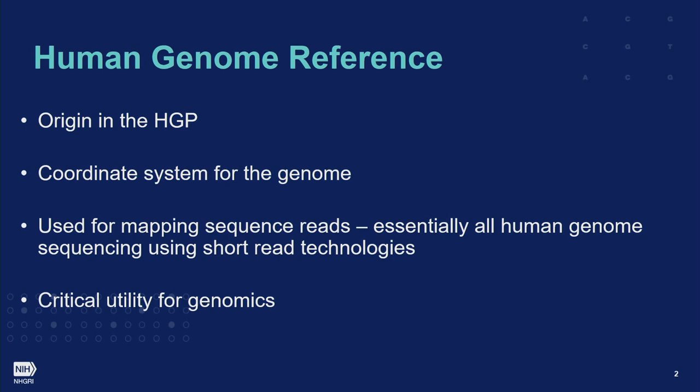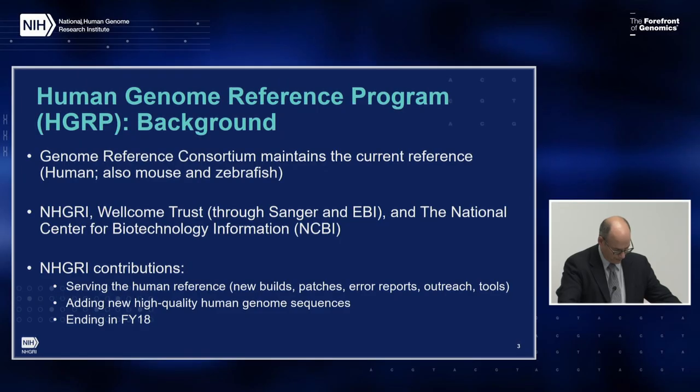The Human Genome Reference has its origin in the Human Genome Project. It serves as a coordinate system and is used for read mapping. Essentially all human genome sequencing using short-read technology applies on it, and it's a critical utility for genomics. The Human Genome Reference is currently maintained and improved by the Genome Reference Consortium, which also maintains mouse and zebrafish references. It is a collaboration of multiple groups who together maintain the genome reference.